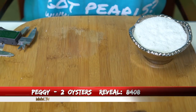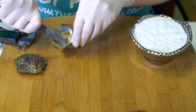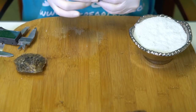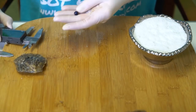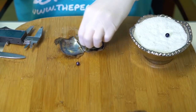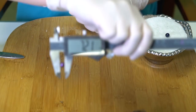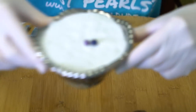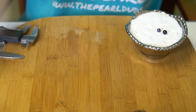Alright, let's open two for Peggy, order 8408. This one is a blue — really dark blue. Ooh, really big, 8.28. And a violet — two beautiful darks. Congratulations Peggy! 7.21. Love those.